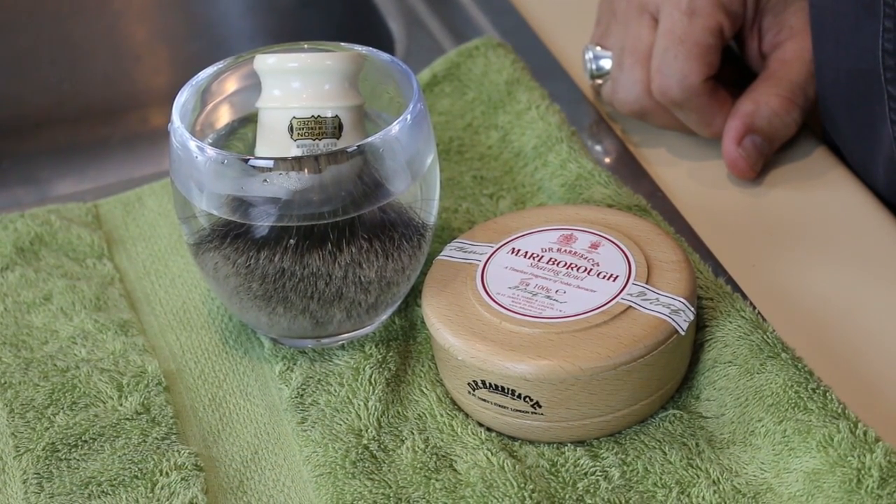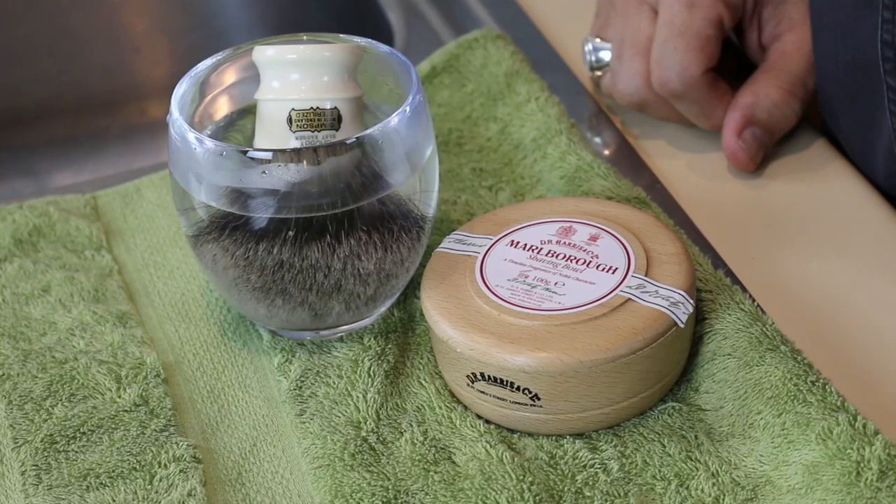Let's look at this pairing of the Chubby 2 and the Marlborough Shave Soap. D.R. Harris & Co. of London has been producing some of the finest luxury personal care items for over 200 years. The Marlborough stands out as one of the most unique offerings amongst their more traditional fragrances.